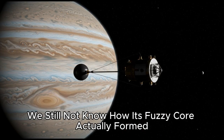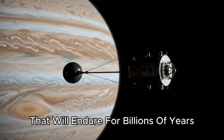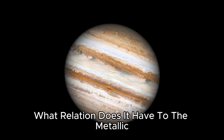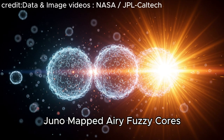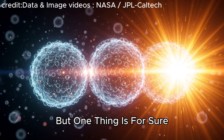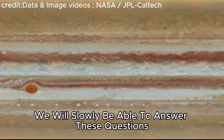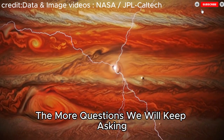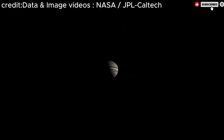Despite Juno's discoveries, Jupiter keeps its secrets close to its chest. We still do not know how its fuzzy core actually formed, nor how permanent it is. Is the fuzzy core a stable structure that will endure for billions of years, or is it slowly dissolving into Jupiter's gaseous layers? What relation does it have to the metallic hydrogen above it and the resulting magnetic field? Are fuzzy cores just a natural part of gas giant formation? We cannot say for certain yet, but one thing is for sure: our current models do not show the full picture. Hopefully with further study we will slowly be able to answer these questions one by one — though the more we learn, the more questions we will keep asking.